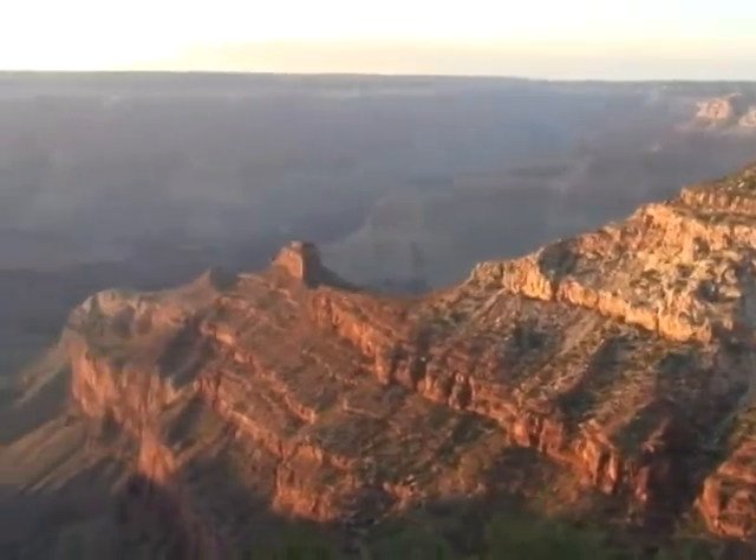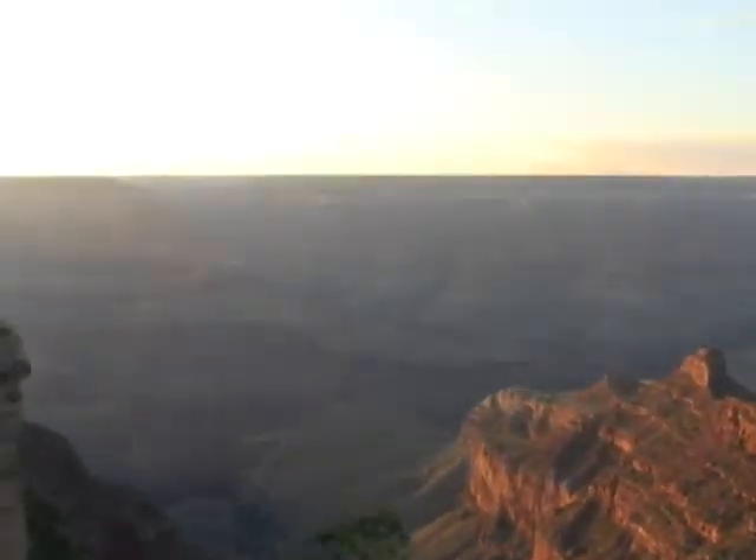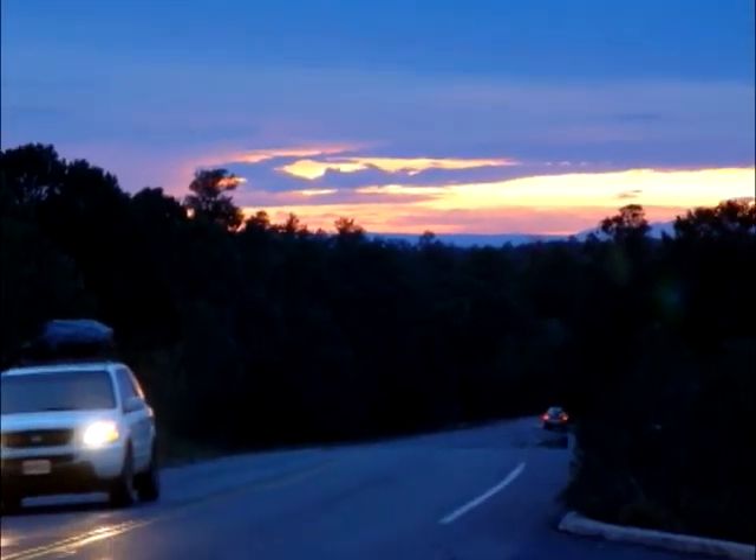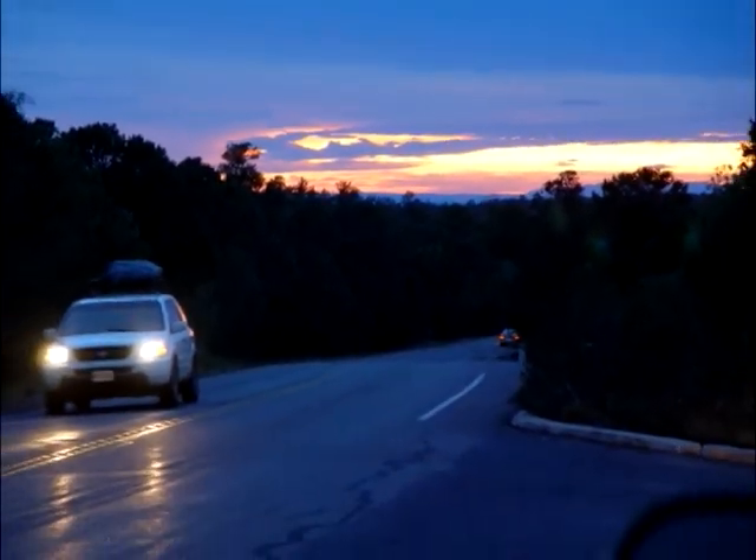Then you're off to Grand View Point, where you'll spend the remainder of the evening taking in the ever-changing colors of the canyon walls as the last rays of daylight fade away. Afterward, you'll return to McDonald's.